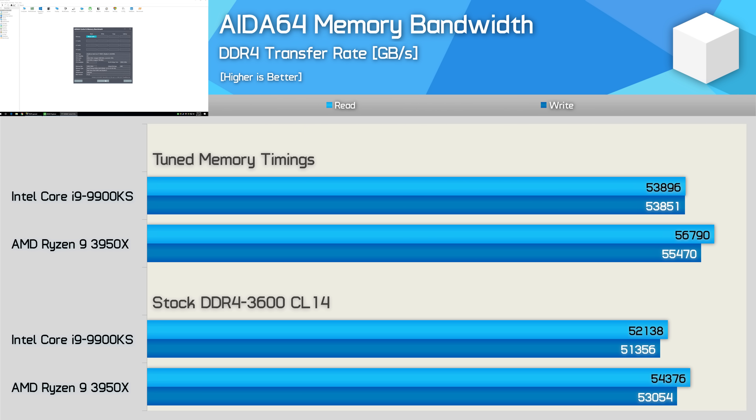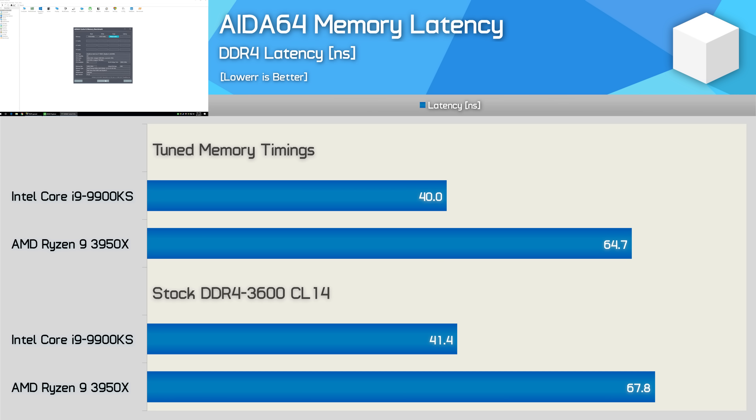Before we jump into the gaming benchmarks, here's a quick look at memory bandwidth. As you can see, tuning up the timings only boosts memory bandwidth by 4% for the 3950X and 3% for the 9900KS. Meanwhile, memory latency for the 3950X was only reduced by 5% and then 3% for the 9900KS. So based on those figures you wouldn't really expect that much of a performance gain in games — but as you're about to see, that's not always the case.